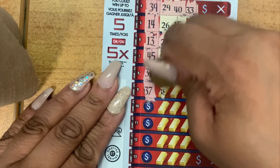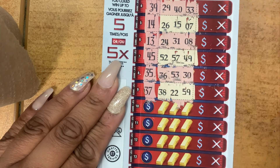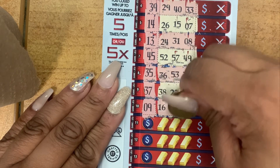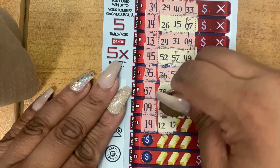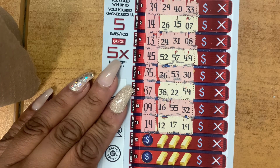Lucky number 37, your number: 38, 22, and 59. Lucky number 9, your number: 16, 55, and 32. Lucky number 19, your number: 12, 17, 19 — yes, guys! Yes!